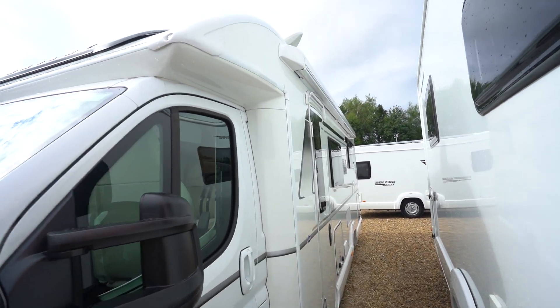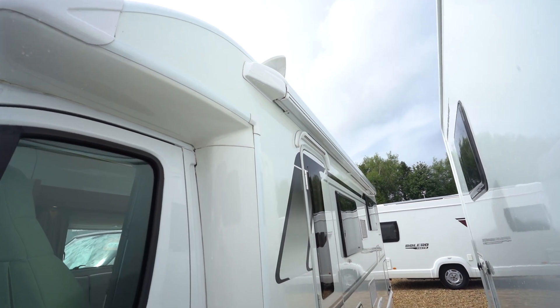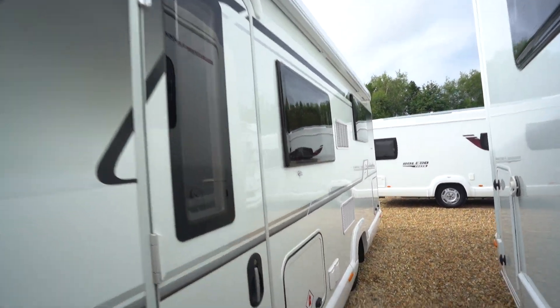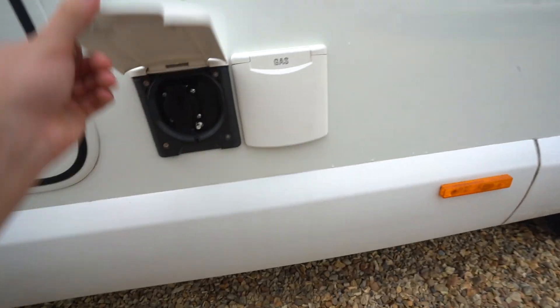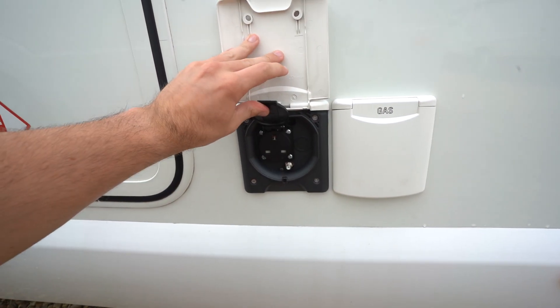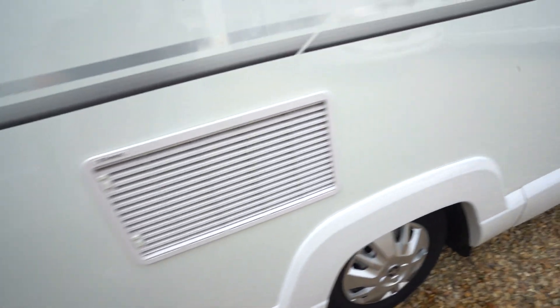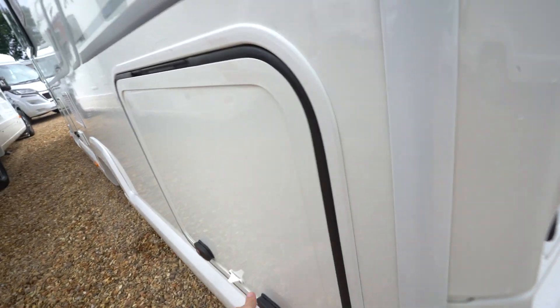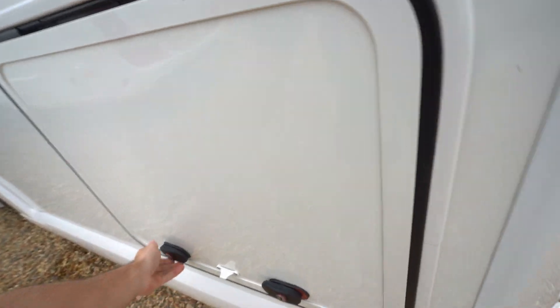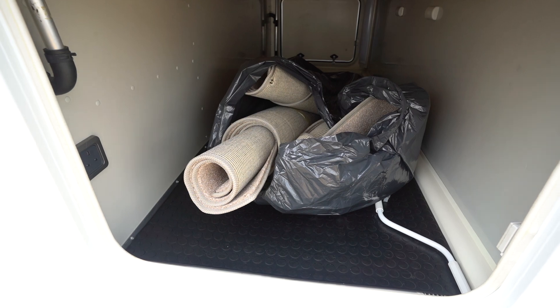On the habitation side here, you've got a wind-out awning up top. You've got your gas locker there. You've got an external 3-pin main point and also a gas barbecue point. There's storage there under the rear island bed, and the garage area with your freshly rolled up carpets.